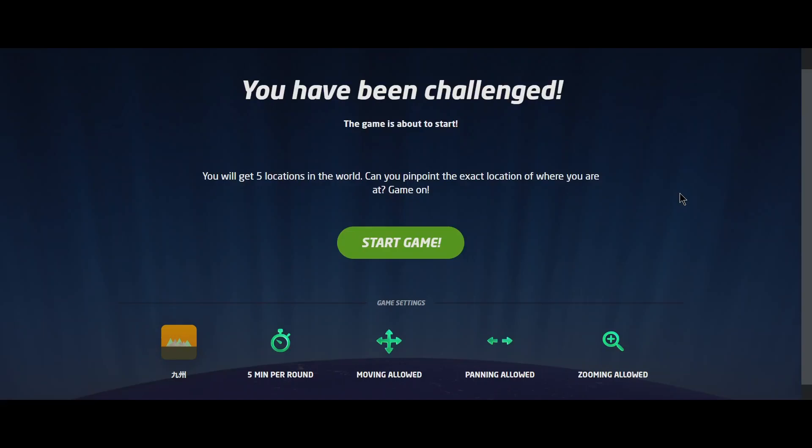All right, welcome back. It is day eight of exploring Japan via GeoGuessr. Today I've got just Kyushu — we're doing some region stuff today instead of the full Japan map. Just standard five minutes per round, everything allowed, and let's get into it.